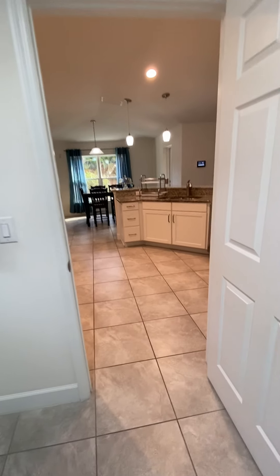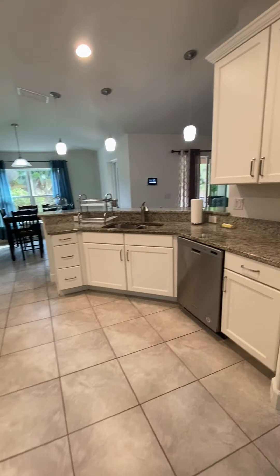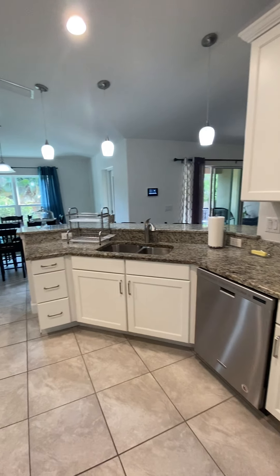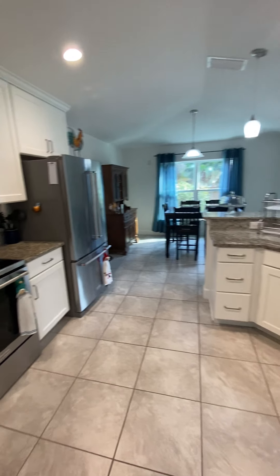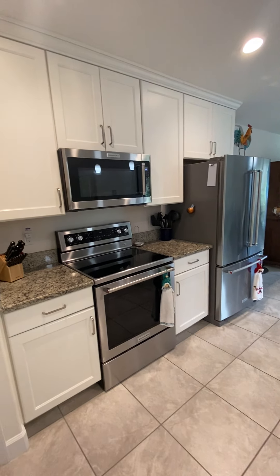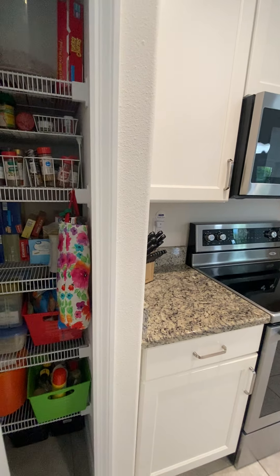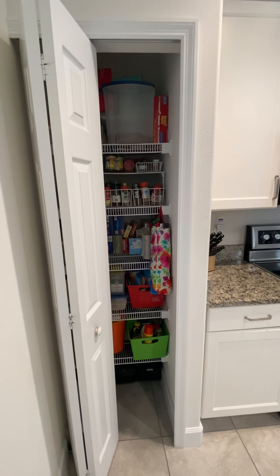Nice sized laundry room — it even has a full cabinet top and a nice amount of space. And this will go right out to your garage. You do get the two-car garage.